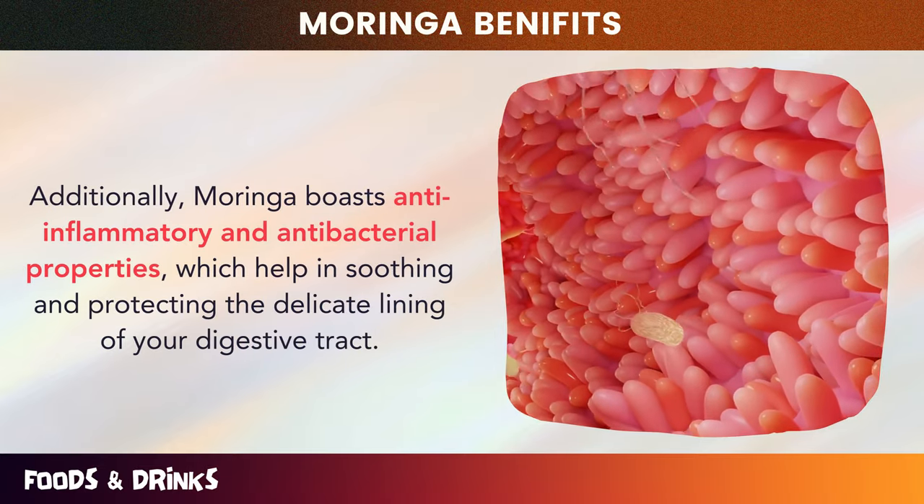So don't wait another minute — incorporate Moringa into your diet and experience the incredible benefits it has to offer for your digestive health. And there you have it, folks. We've explored the incredible world of Moringa and its many potential health benefits, from boosting your immune system to fighting chronic disease. Whether you choose to incorporate Moringa through supplements, teas, or even fresh leaves, be sure to do your research and consult with a healthcare professional. Don't forget to hit that like button and subscribe to our channel for more videos on health, wellness, and nutrition. Thanks for watching!